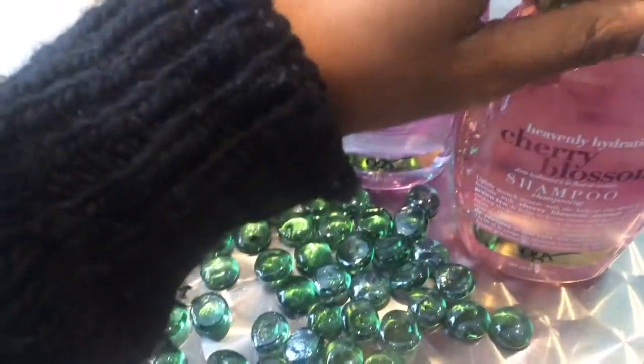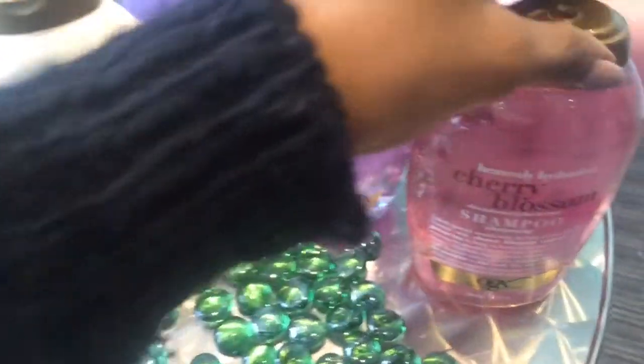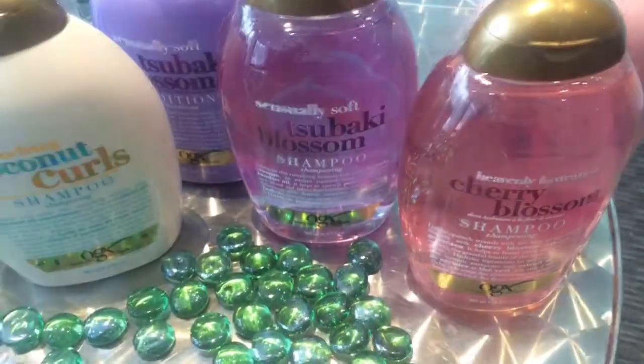Those who know me know that I'm really into anything flower related. The cherry blossom collection is absolutely to die for.